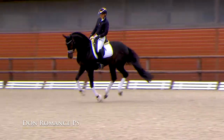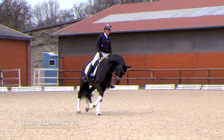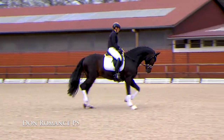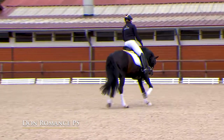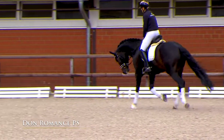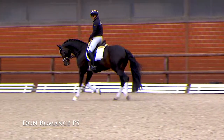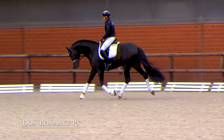Now here on the longer reins he shows us a really relaxed canter, nice supple and loose trot work, really good trotting over his back. And well balanced — that's really important, that he is well balanced on long reins in canter and trot work.